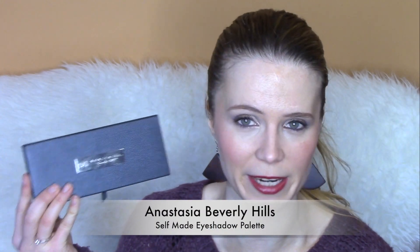For those of you who are more into makeup than skincare, don't worry, I'm starting with the makeup right now. The first favourite has to be this for sure. It's the Anastasia Beverly Hills Self Made Palette. This is a limited edition palette. Run and pick it up if you haven't already because it will run out.